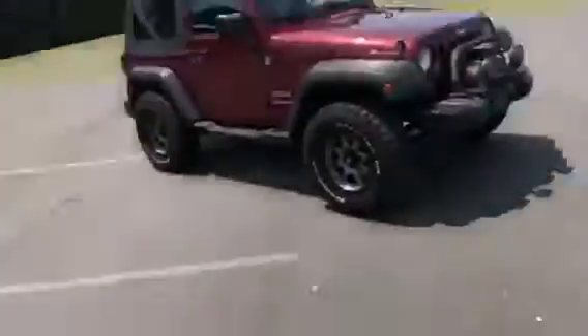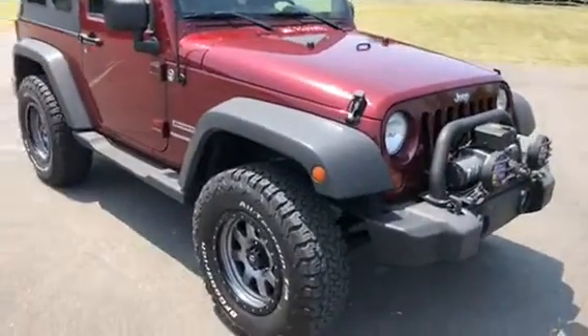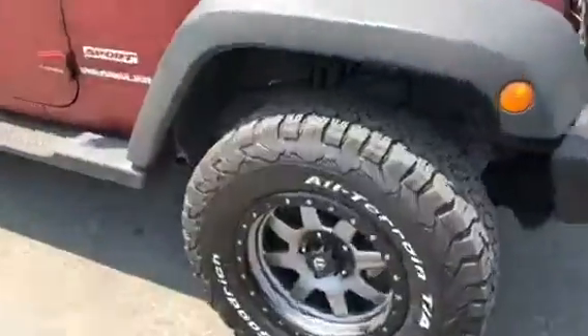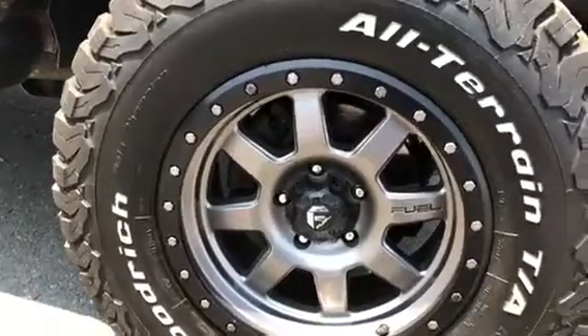Hey, what's up everybody, it's Mark. Coming soon — just a preview, guys. 2010 Jeep Wrangler Sport, two-door, soft top, automatic transmission, with a very slight suspension lift, riding on a set of brand-new BF Goodrich 285/70/17s.